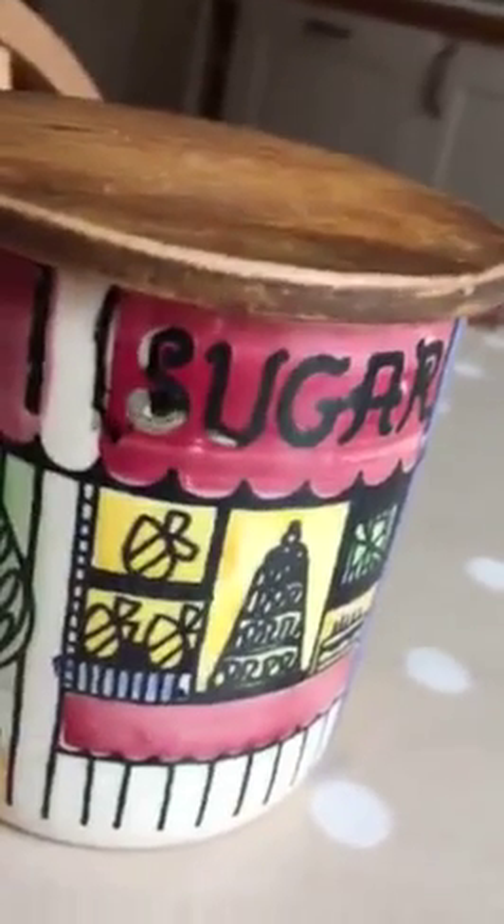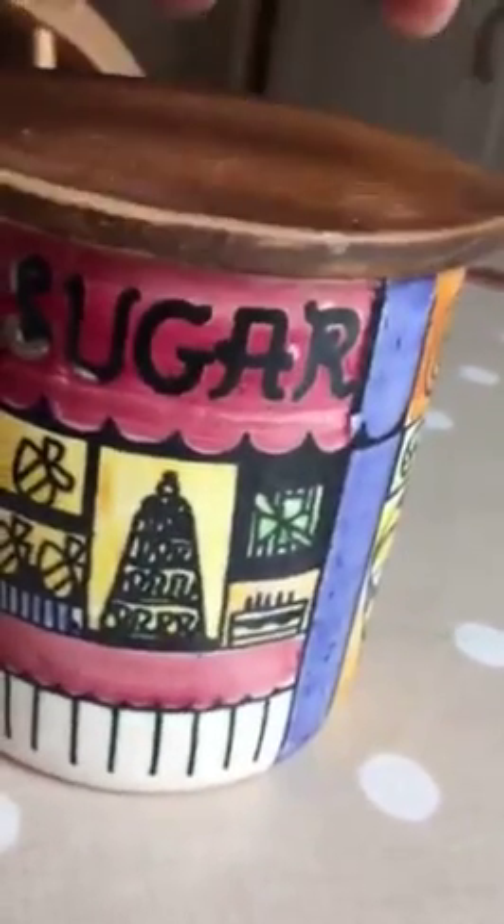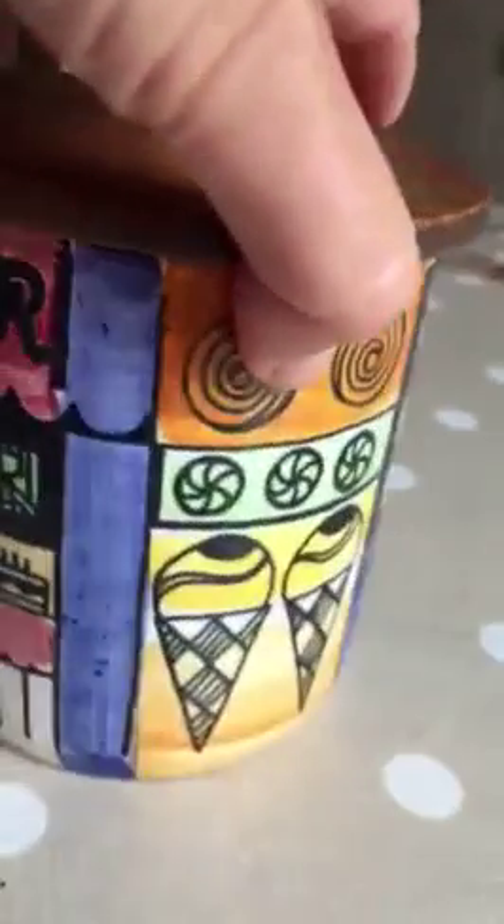So this is my object. It's actually not mine, it's Mum's. As you can see, it's a rather decorative container for sugar.